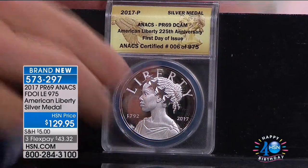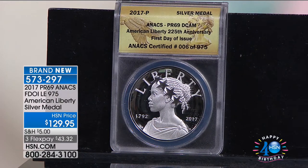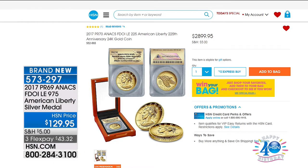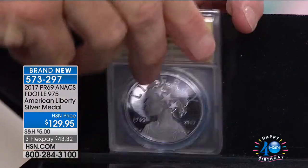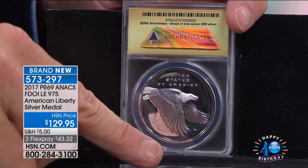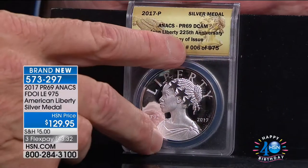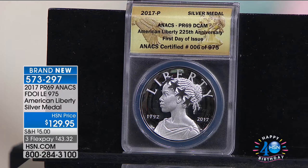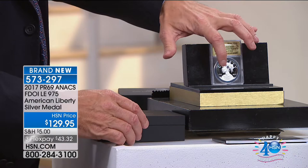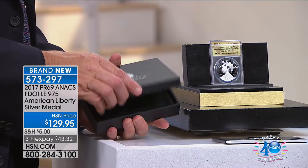They released the Liberty in solid gold — the new $100 Liberty gold coin — and they literally named it the Liberty. That's on HSN.com right now at $2,899. Not everybody can do the $2,899, so they did it in silver as well. I have it certified — look at that amazing eagle — made at the Philadelphia Mint, certified PR69, first day of issue, only $975 in the limited edition.